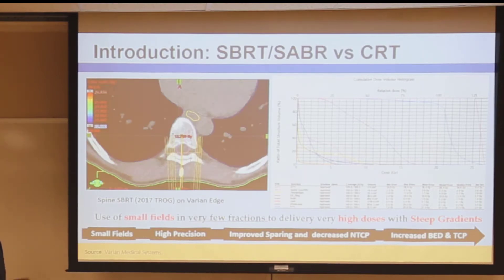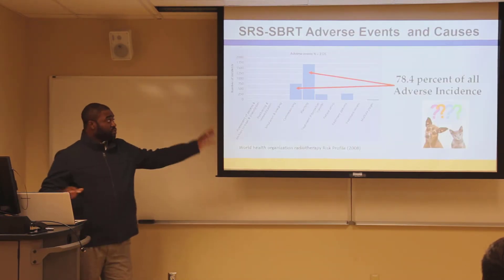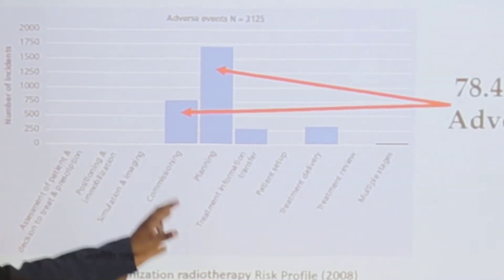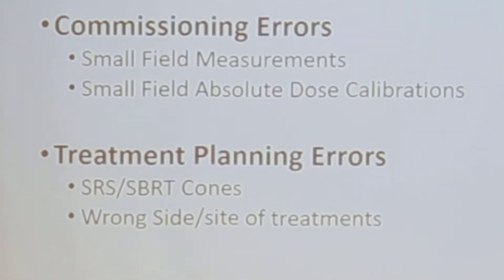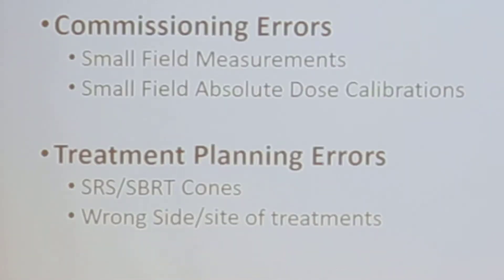Because of the smallness of the field and the very large doses, there are a lot of problems. Looking at an analysis of all radiotherapy accidents around the world, commissioning and treatment planning accounts for about 84-78% of all adverse incidents globally. When you analyze that data further, more than 90% is as a result of small field dosimetry.